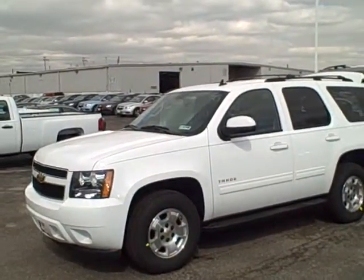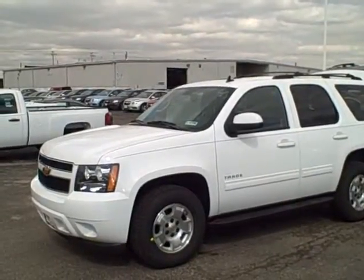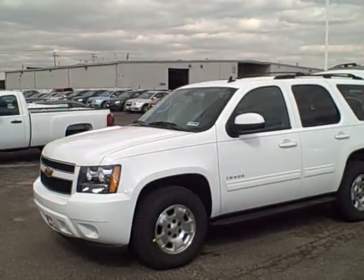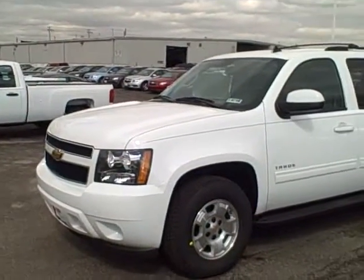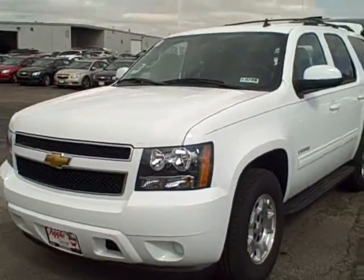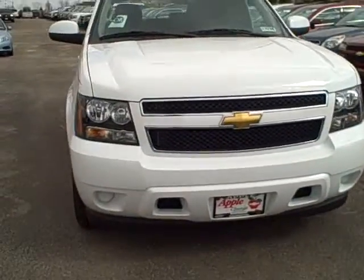Hi Diane, this is Cindy from Apple Chevrolet. Just thought I'd send you a little video of the vehicle you were interested in. This is our 2011 Chevy Tahoe, so I thought I'd just do a little walk around. I've been trying to get a hold of you to see if there's a convenient time you can come in and test drive our vehicle.